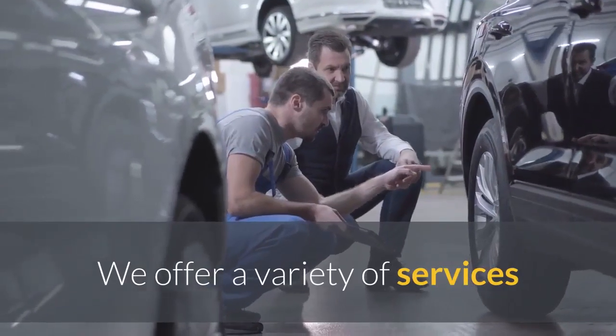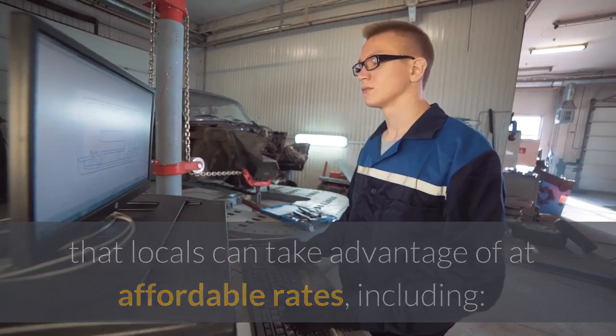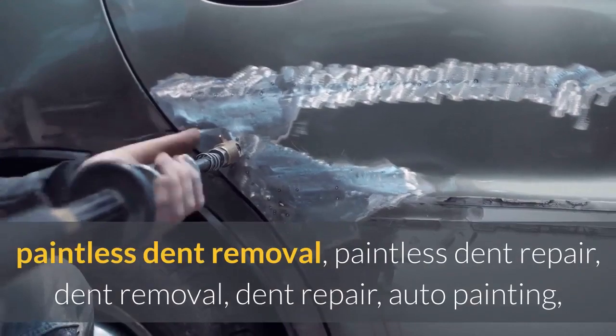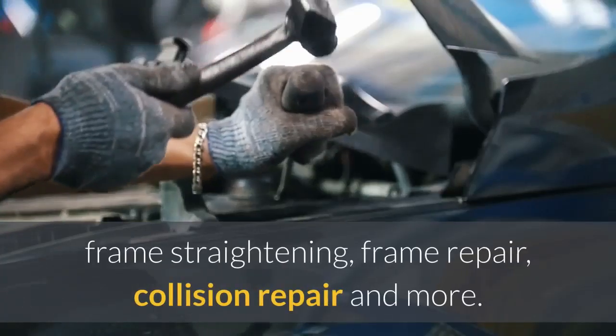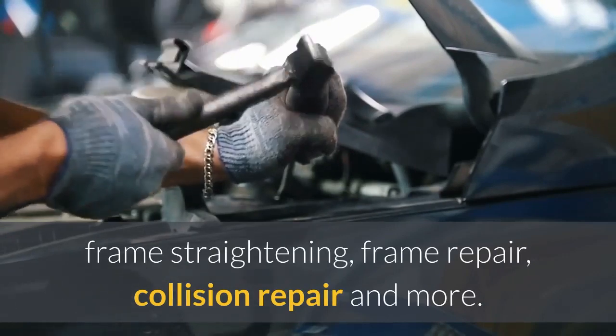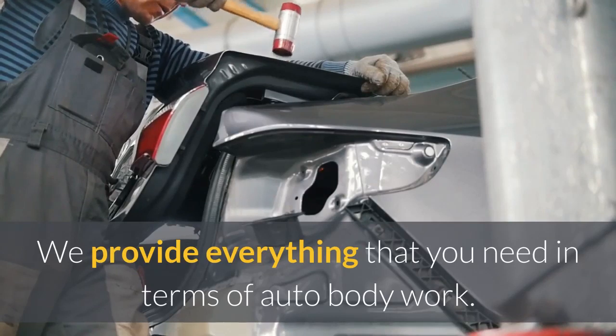We offer a variety of services that locals can take advantage of at affordable rates, including paintless dent removal, paintless dent repair, dent removal, dent repair, auto painting, frame straightening, frame repair, collision repair, and more. We provide everything that you need in terms of auto body work.